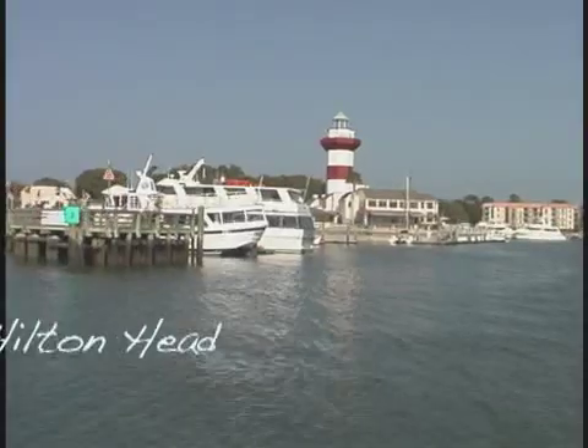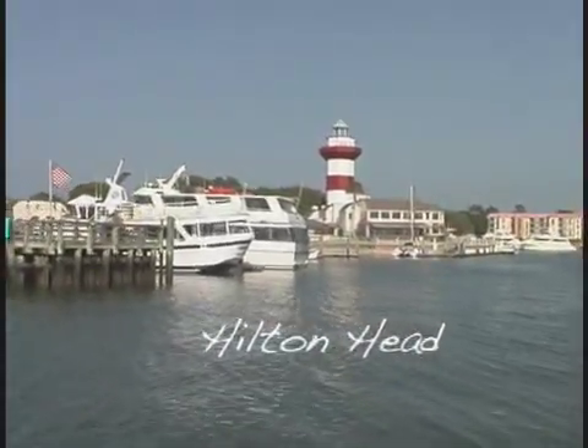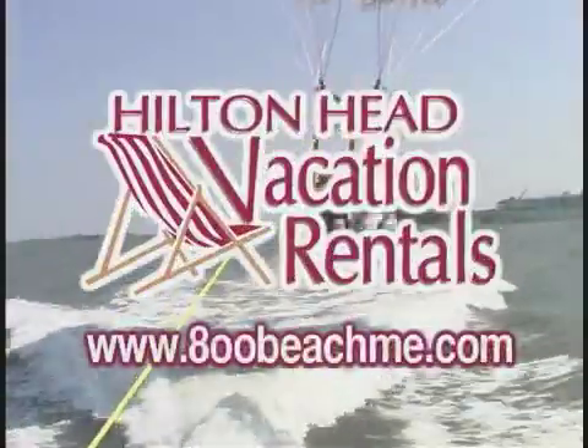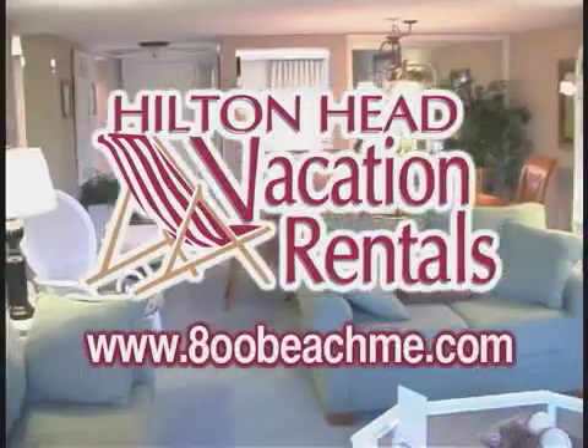Isn't it time you relaxed? Isn't it time you came to Hilton Head? Isn't it time to get to the beach? Hilton Head Vacation Rentals has the picture-perfect property for you.